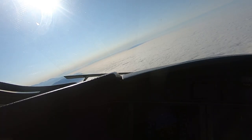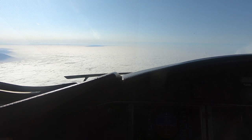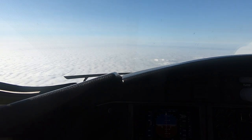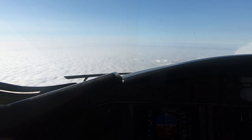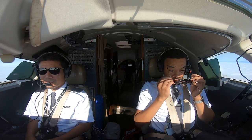Descend 9,000, 250 knots. 260 on the minimums. Minimums. Key is current. Silver speed 300, climb and maintain 5,000. 5,000. Alright.